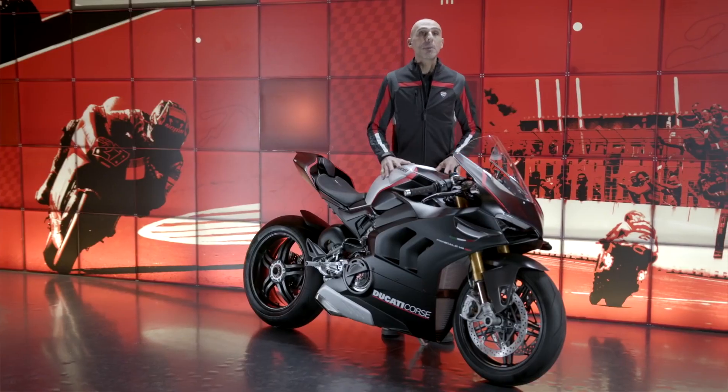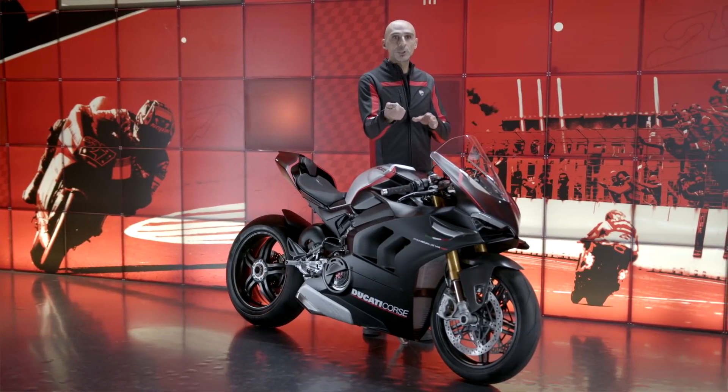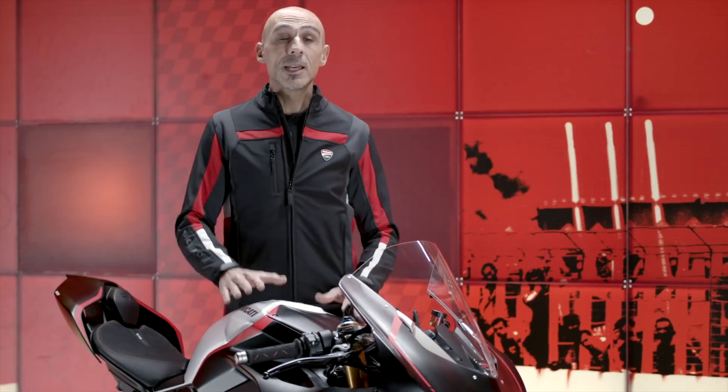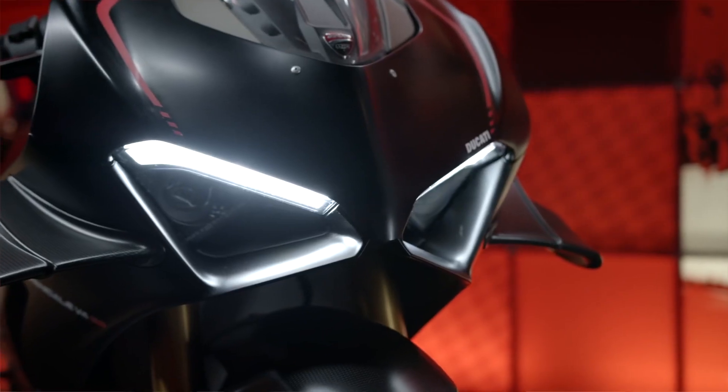All this translates into less riding effort thanks to the remarkable handling, and into the reduction of the effort and tendency to close the throttle line. In other words, I'm talking about the mid-cornering phase, when you begin to accelerate and the bike tends to tighten the line on its own. This is a feature I love so much about the Panigale SP.